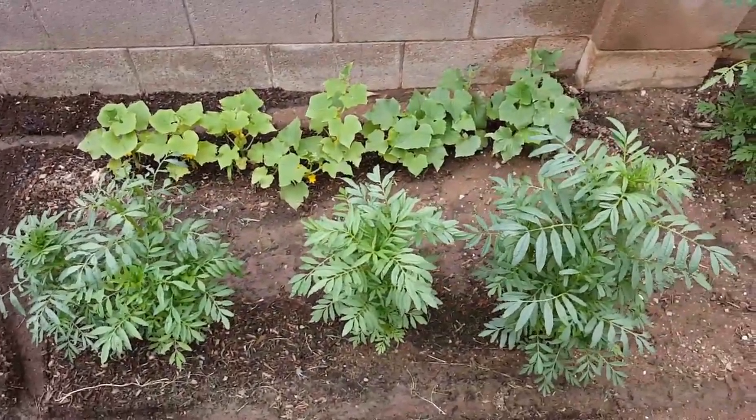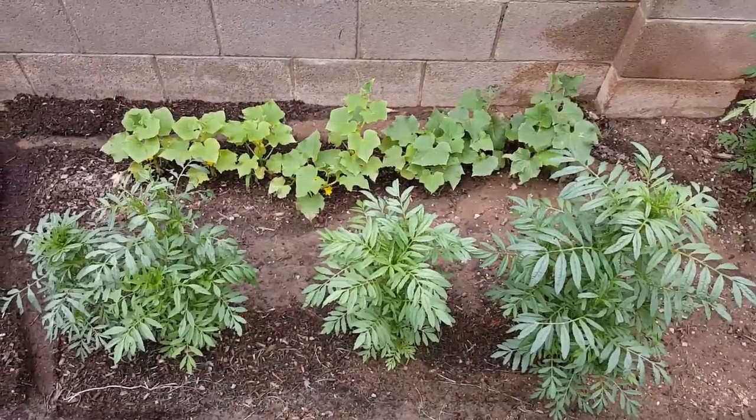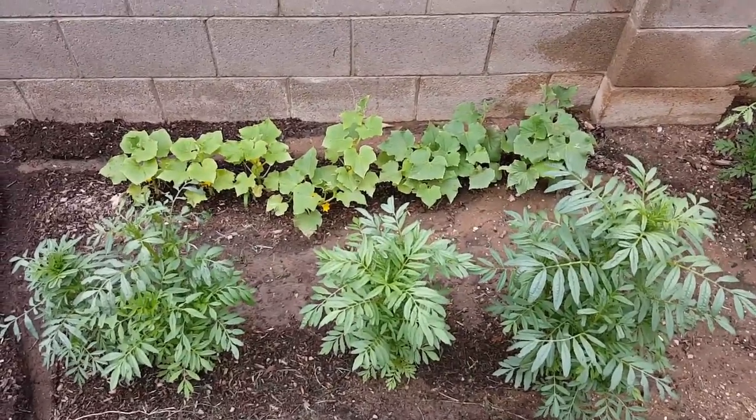The marigolds are growing really well but they haven't started flowering yet. We planted marigolds so that when they did flower we'd get a lot more bees to pollinate and get a lot more fruit.